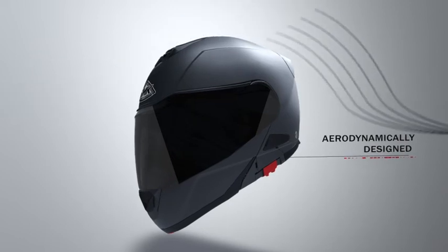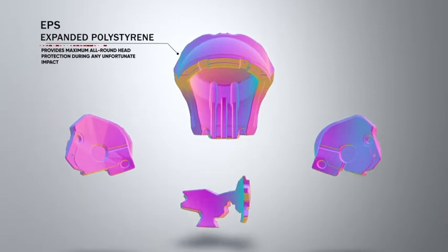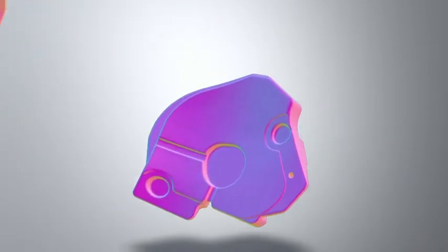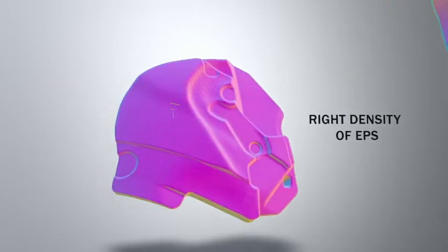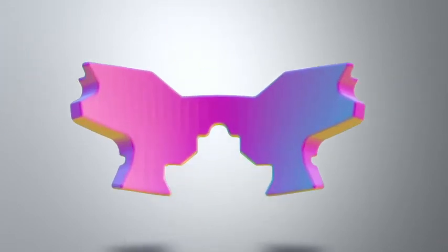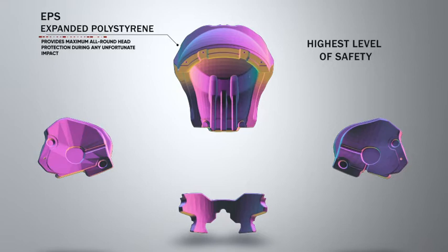The aerodynamic design minimizes lift, wind noise and water ingress. EPS is the main impact-absorbing part of the helmet. It has good impact resistance and absorption properties, thereby protecting the rider in case of an accident. The right density of EPS parts is critical for helmet performance. SMK Helmets use multiple densities in EPS parts, thereby ensuring the highest level of safety.